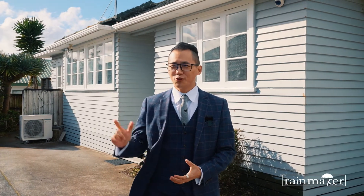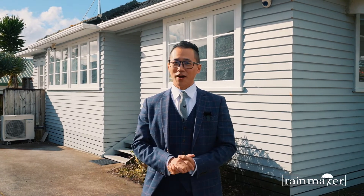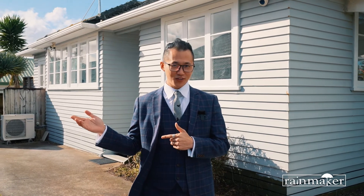Howdy guys, my name is Raindale, the rainmaker in this beautiful sunny weather. Here we're at Golden Triangle in Pamela. Let me present you 50A King's Row, the king of the crown. Follow me.